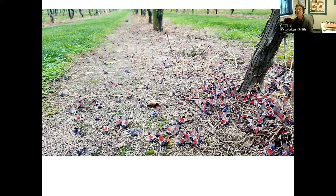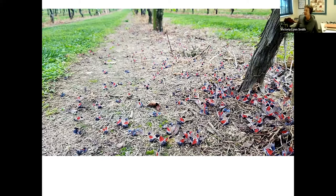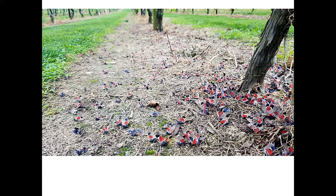Regarding the size of egg masses: they range from about the size of a quarter to about the size of two quarters, so roughly the size of loose change in your pocket.